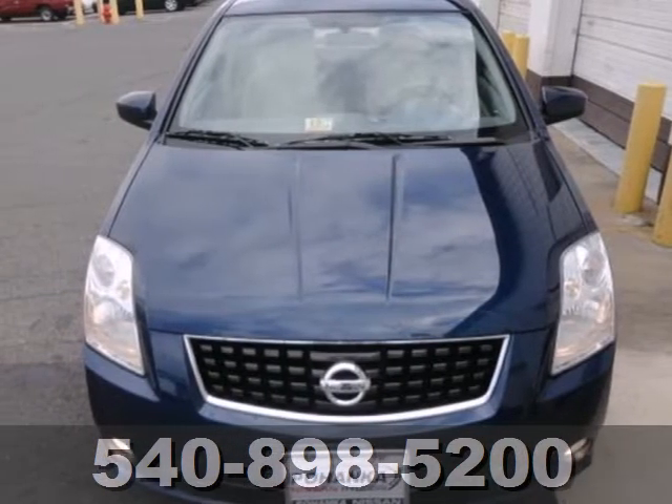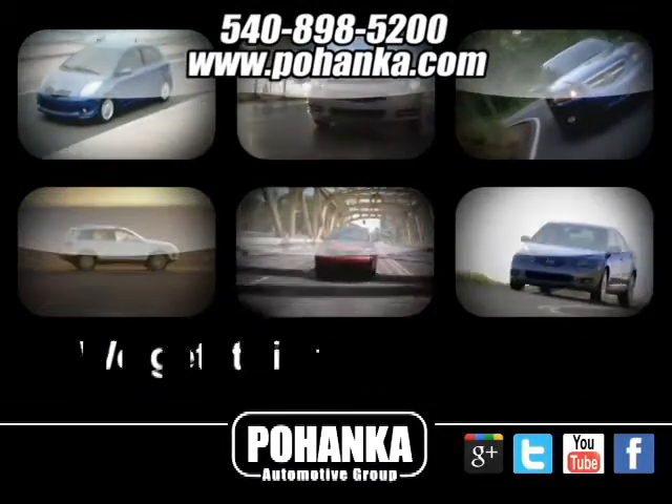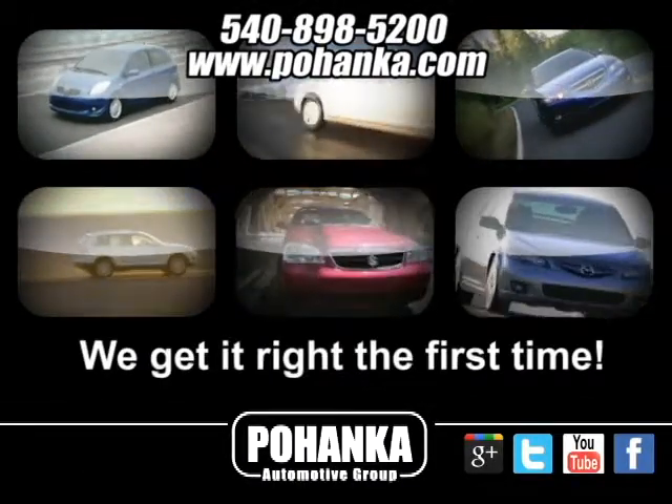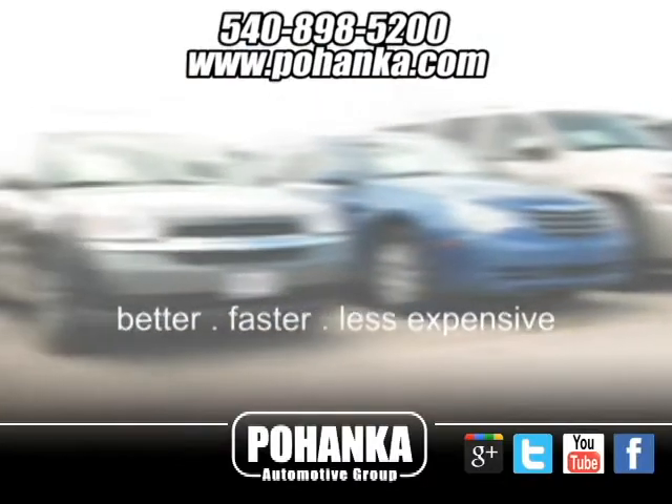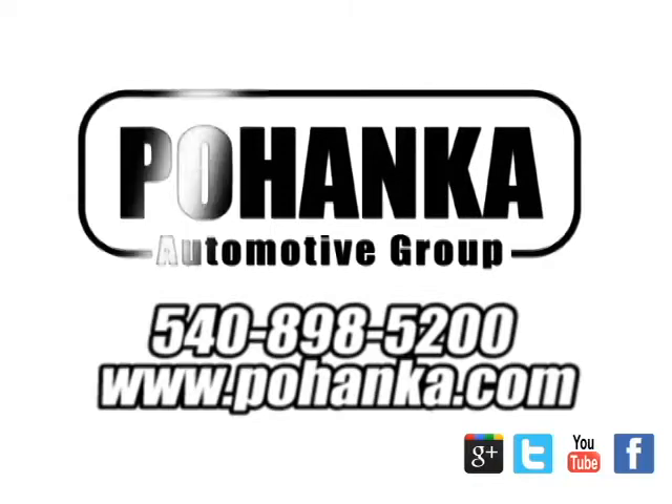Come on in today and take it for a test drive. At Pohenka Auto Group, we get it right the first time. Discover a better, faster, and less expensive way to buy your next vehicle today at the Pohenka Auto Store nearest you.